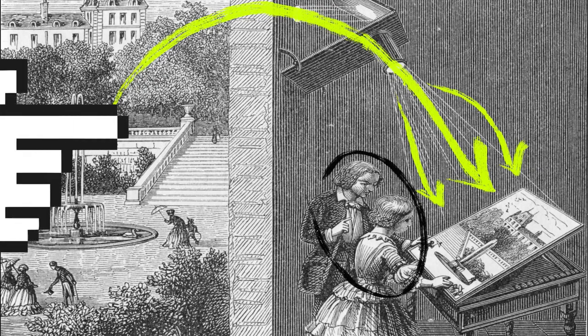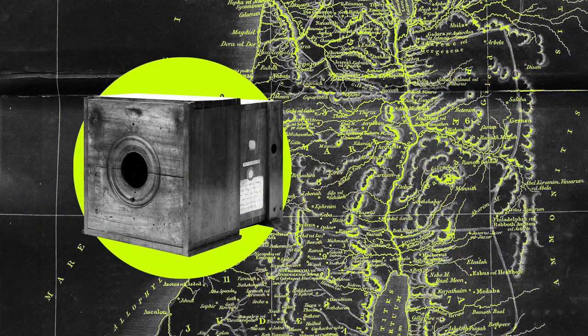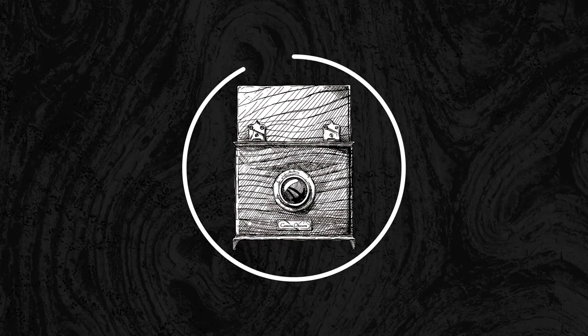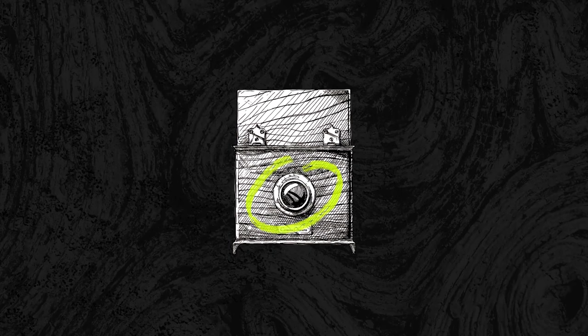Niépce utilized two known scientific discoveries to take his photograph: the camera obscura and a particularly light-sensitive asphalt known as bitumen of Judea. In theory, the camera obscura, used at the time as a method of tracing, would reflect the view seen through a pinhole onto a metal plate coated with this asphalt.